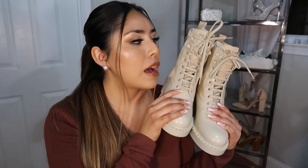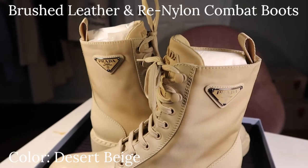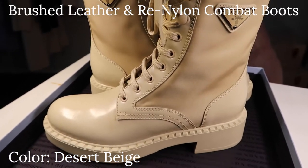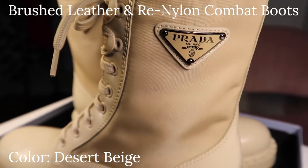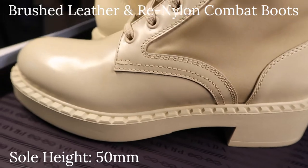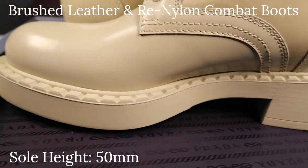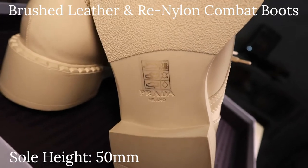Now I'm going to get into the more detailed part of this video where I break down all the product specifications — the sizing, pricing, how they look on me, and anything else that could help you guys when deciding whether to purchase these or not. The full name of this item is the Brushed Leather and Re-Nylon Combat Boots in the color Desert Beige.